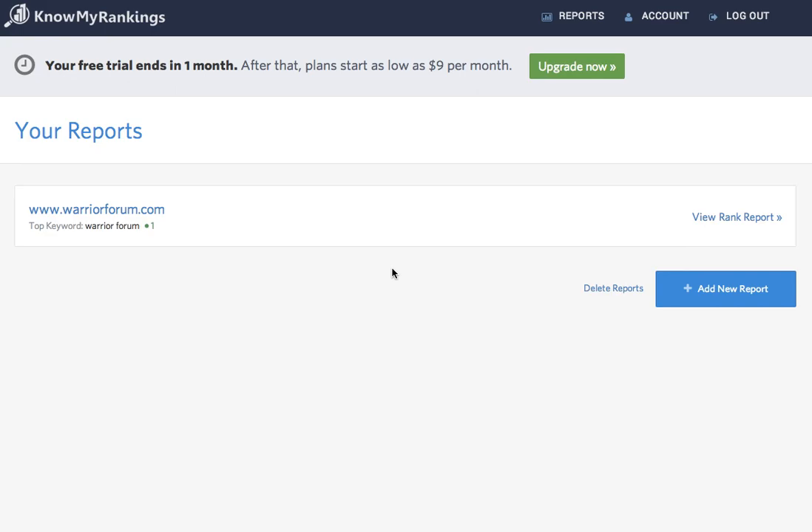Hi, this is Louis from KnowMyRankings.com, and right now I'm very excited to show you a great way to track your positions in Google.